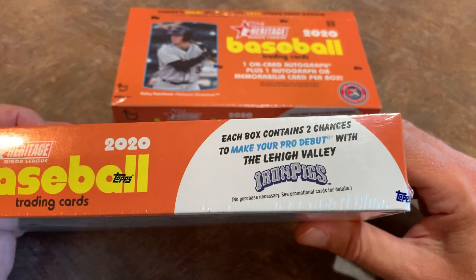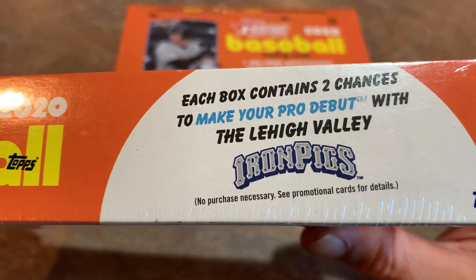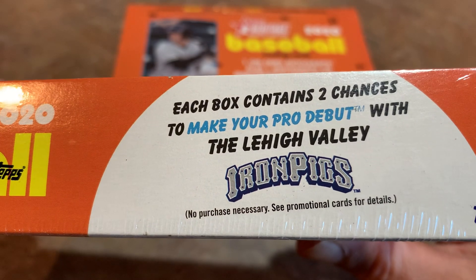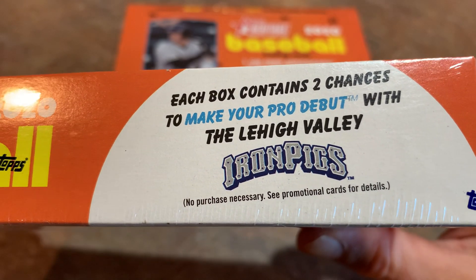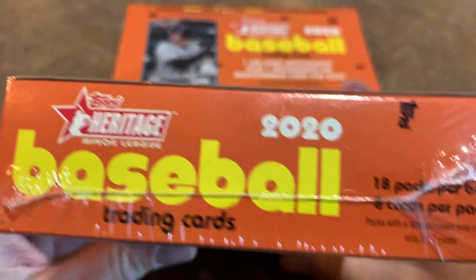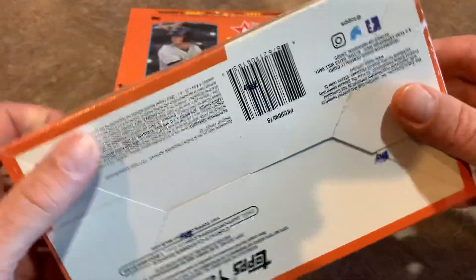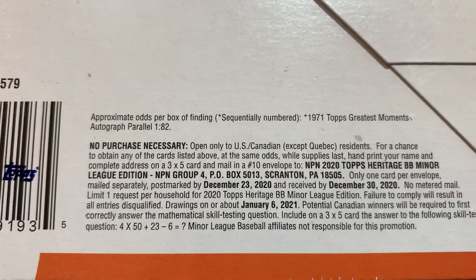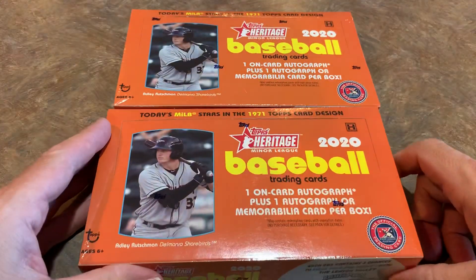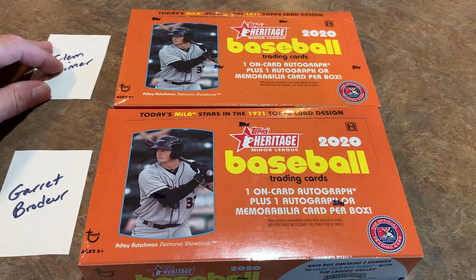A hobby box runs about $70 to $71 after tax and shipping on Topps.com and Steel City Collectibles. There are also two chances to make your pro debut with the Lehigh Valley IronPigs, an affiliate of the Philadelphia Phillies. This is the 1971 design. We'll show the pack odds once we get it open. We have Clem taking a box and Garrett taking a box — we'll start with Clem's box first.